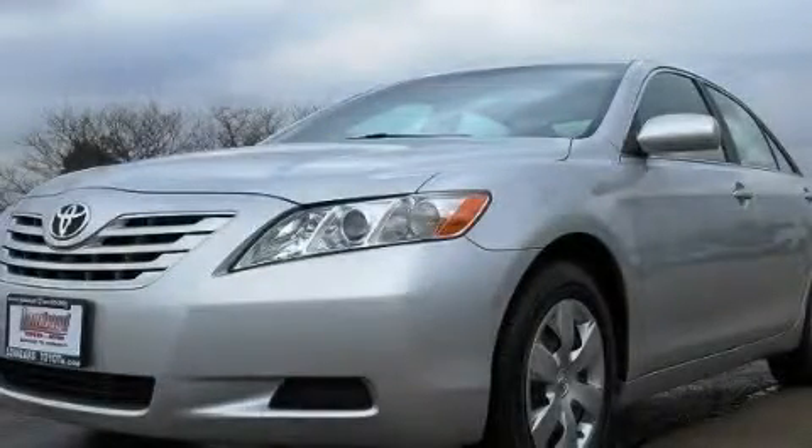This is a certified pre-owned 2008 Toyota Camry. It has a 2.4 liter 4-cylinder engine and an automatic transmission.